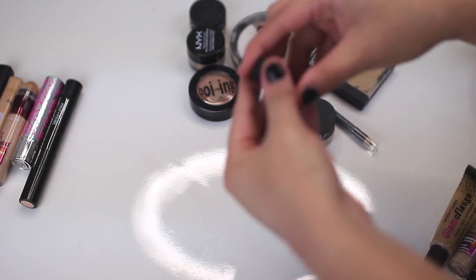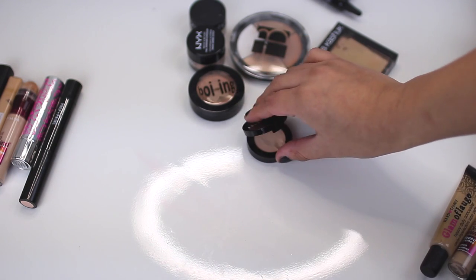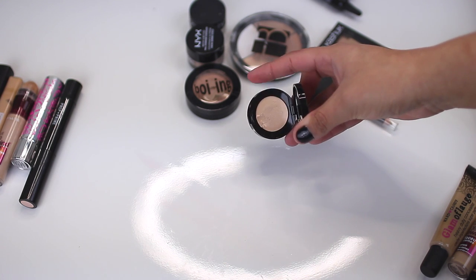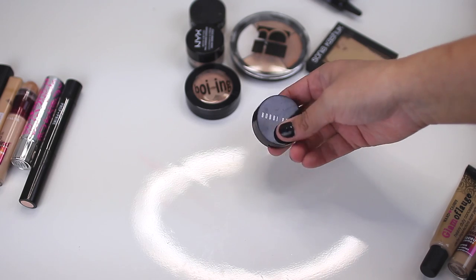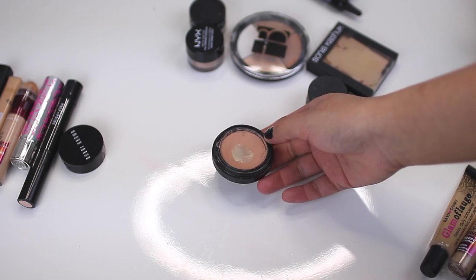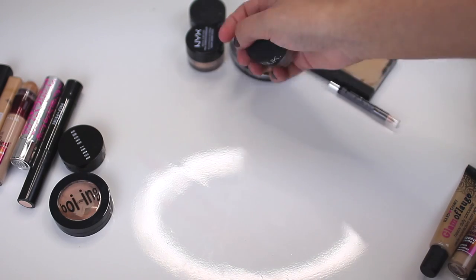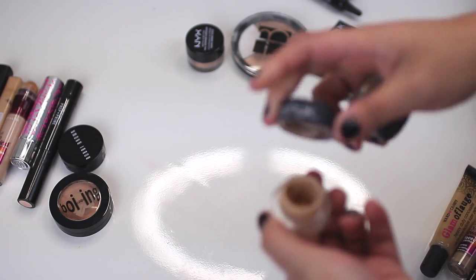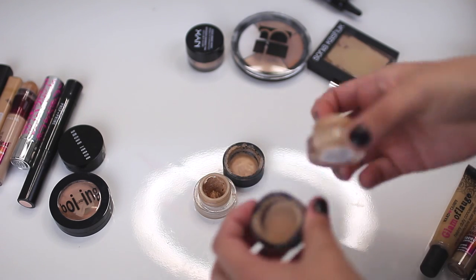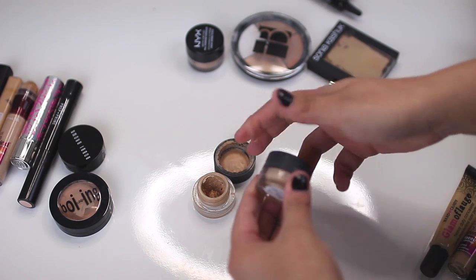Bobbi Brown Creamy Concealer in Porcelain — this is not my color, a friend gave it to me brand new and she never used it. I could put it in my kit but I've already dug into it, so I'm going to give it a toss. Benefit Boyne Concealer in shade 2 — a friend gave it to me, it's almost out, it's a little bit dry now, so I'm going to toss it. Sonia Kashuk All Covered Up Pot Concealers in Sand and Porcelain — I love both of them, so I'm actually going to keep them.